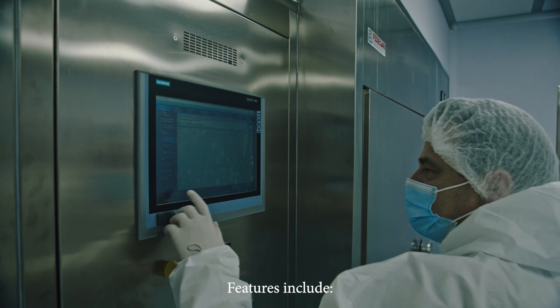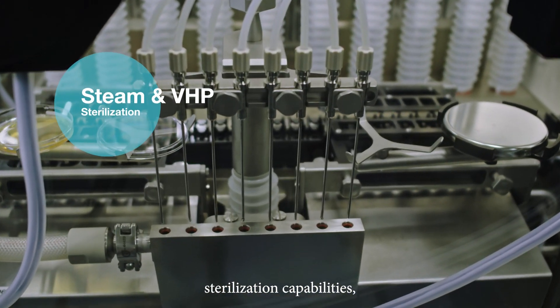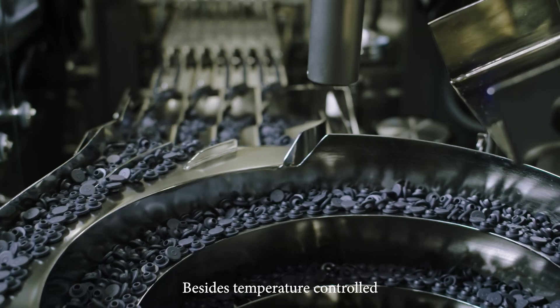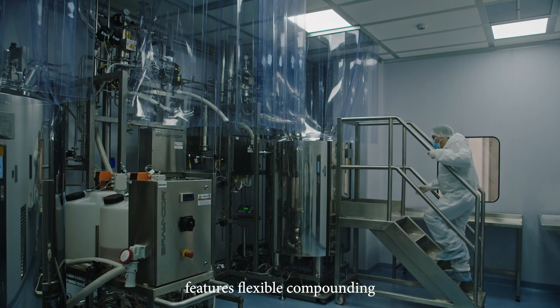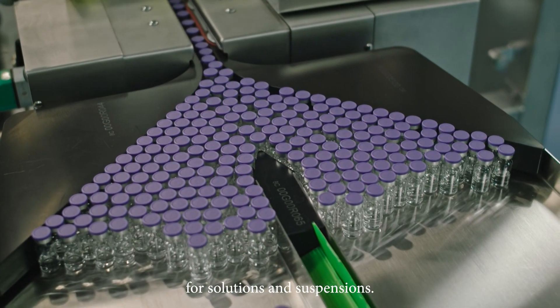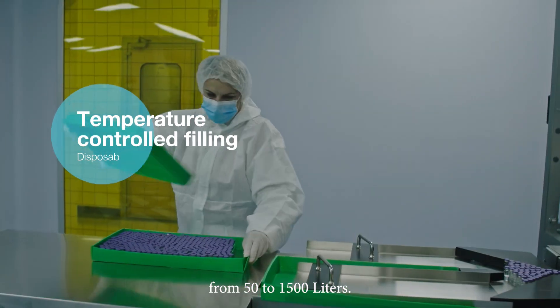Features include CIP and SIP and filter sterilization capabilities as well as manufacture of oxygen sensitive products. Besides temperature controlled filling, the fill and finish area features flexible compounding with disposable or stainless steel vessels for solutions and suspensions. Batch sizes range from 50 to 1500 liters.